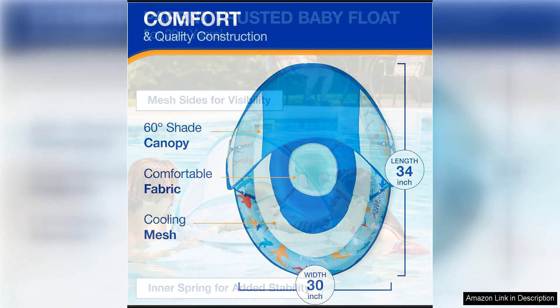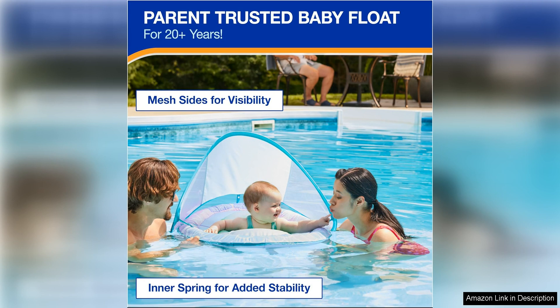The Swimways Baby Spring Float is incredibly easy to set up and inflate, making it a convenient option for busy parents. The float also boasts a durable construction, ensuring that it can withstand the rigors of regular use without losing its shape or stability.